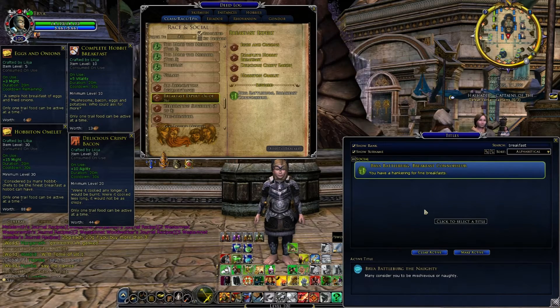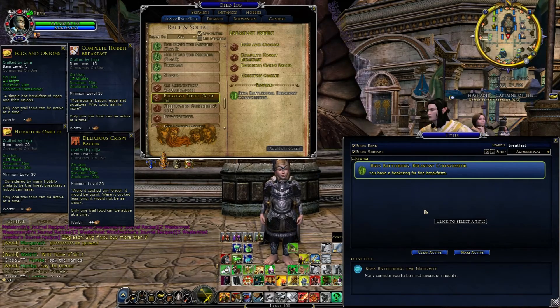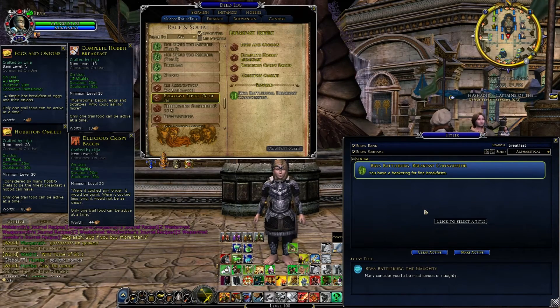Bear in mind there is a minimum level requirement for this deed. You need to be level 30 in order to eat the Hobbit Omelette, and level 10 and 20 for two of the other bits of food. So you can only complete this deed if you're level 30 or above. There's no other requirements — you don't need any quest perks or anything like that for this one; it's completely available to everybody.